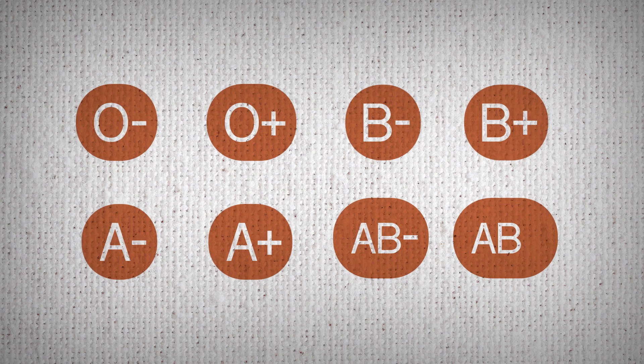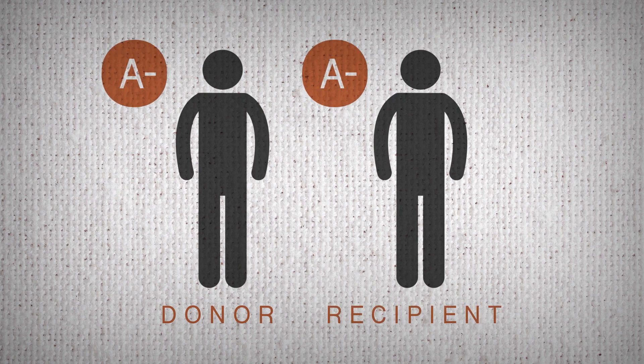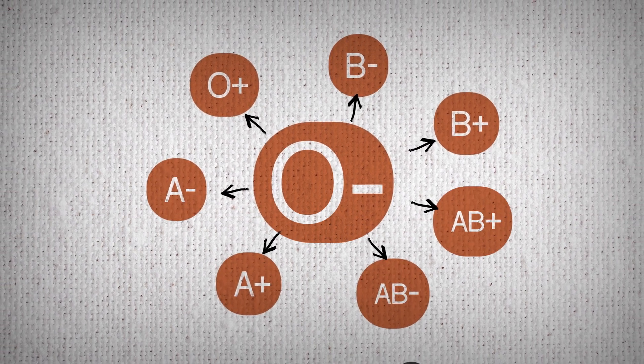All up, there's eight different blood types and the donor's blood type has to be the same as the recipient. Except for the O group — it's a universal donor, so anyone can receive O blood type.